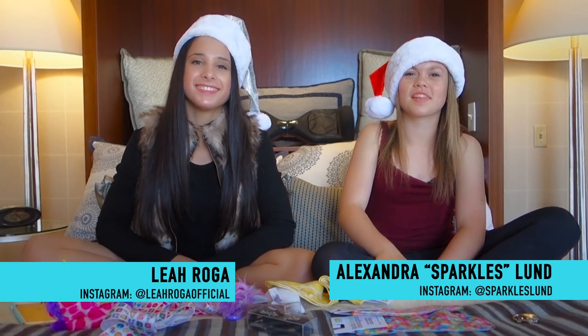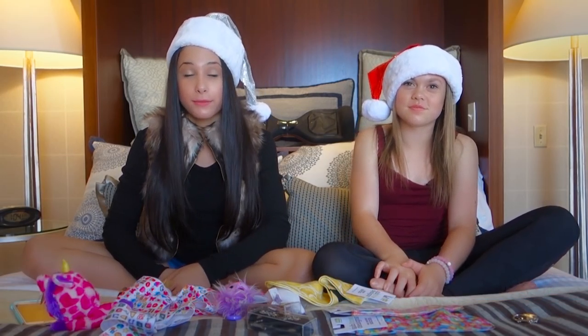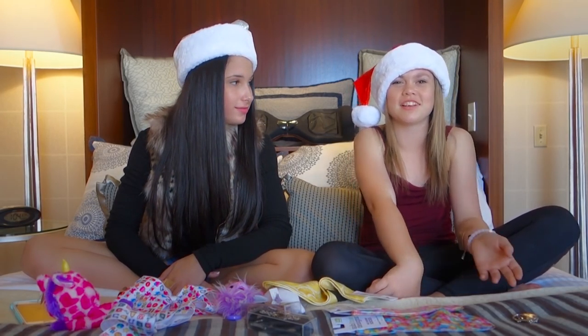Hey it's Sparkles. Hey I'm Leah. We're super excited for the holidays, and because Black Friday is coming up soon — the biggest shopping day of the year — we've gotten so many requests of people saying what should I ask my parents for for the holidays. So we decided to make this dancer haul video.